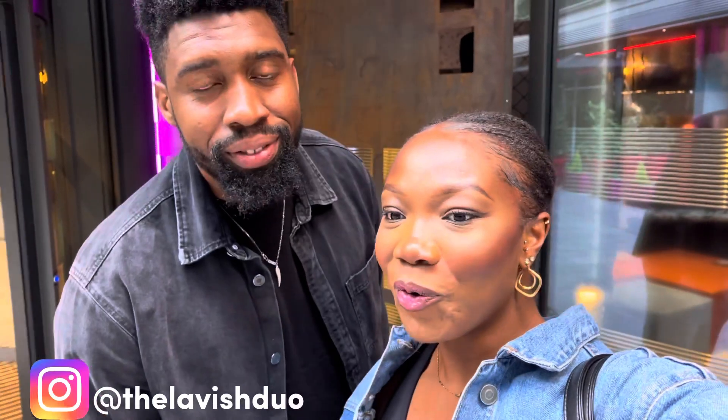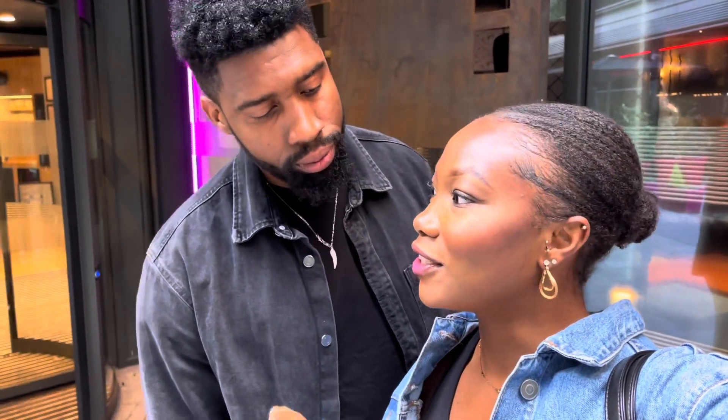Hi guys, welcome to the channel. So we're currently at Moxy Hotel, Deansgate, Manchester. I wanted to bring you guys along, show you our room, and then show you the things we like about the room and the things we do not like. So far we've been given complimentary cocktails, which was really nice, and we were told there was no gym on site — that's sad because I came ready to work out. But other than that, let's see what the hotel has to offer.